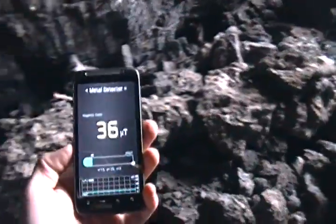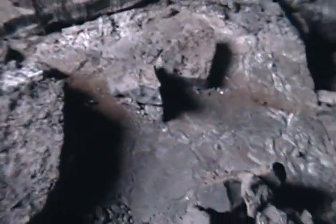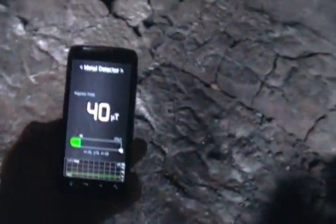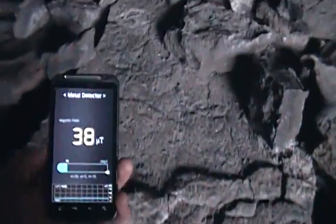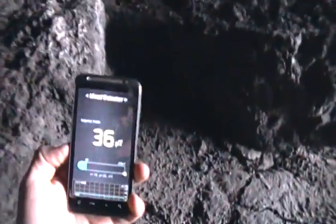Because it's not even showing up green anymore. It's showing normal. Are you serious? 38, 39. It makes sense though because these caves have a lot of iron in them. Scientifically, it's nothing — there's always energy traveling through it.